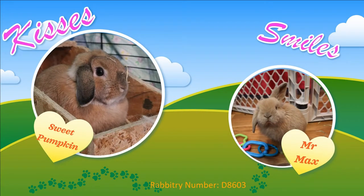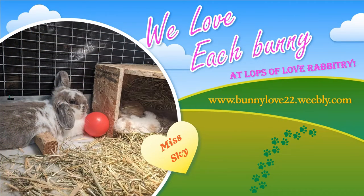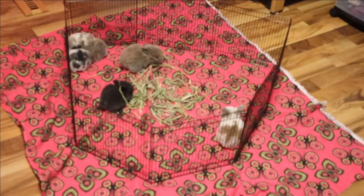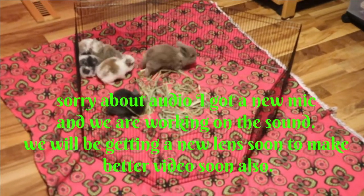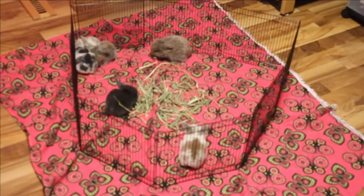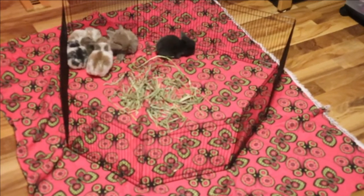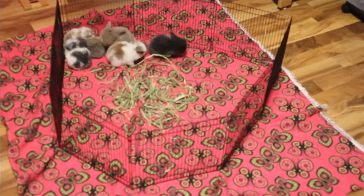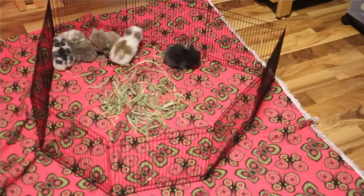Thank you for joining us. This is Disney's babies. What we do when they're super young is we put them in here to run around for a little bit so they get used to running around and things without mom. And then when they get a little bit bigger, they go in the pen and run around with mom.